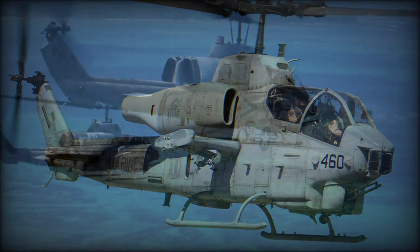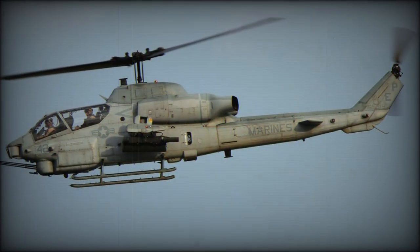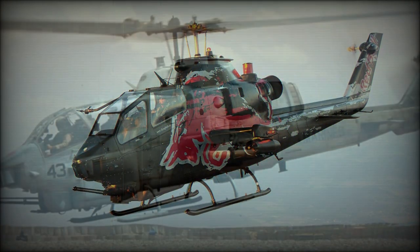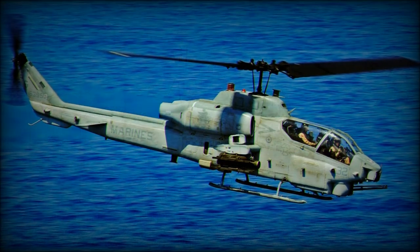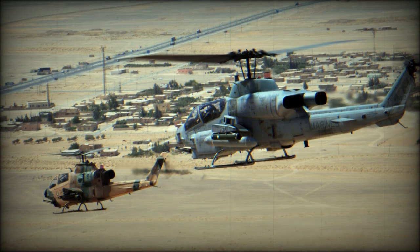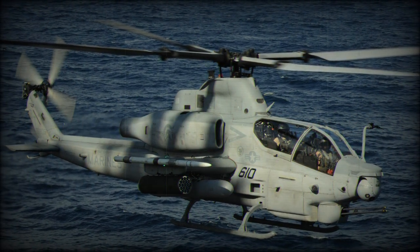The AH-1J Cobra has Pratt and Whitney T-400 engines developing 1,800 SHP, but power was limited to 1,530 SHP due to the helicopter's transmission. The second engine offers additional backup, which was important considering that marine helicopters fly long distances over water. In case of failure or damage, the helicopter can limp home with one engine working. In 1974–1975, a batch of 202 of these helicopters with TOW missiles were supplied to Iran.